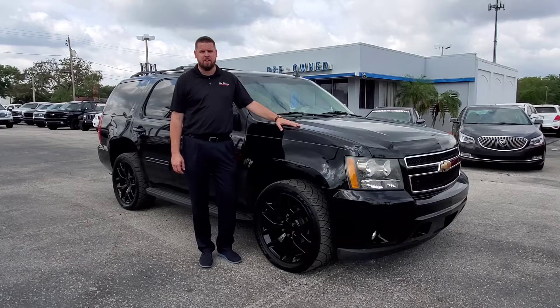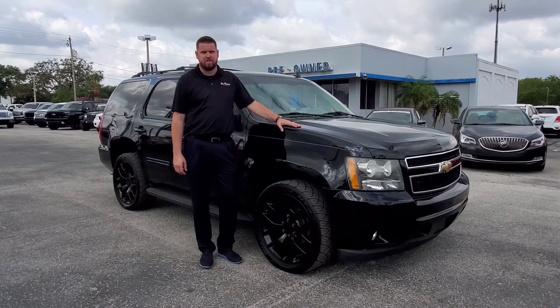Hi, this is Clint with Jim Brown's Chevrolet here in Tampa. I'm the used car manager here. I want to take a second to send you our 2011 Chevy Tahoe.